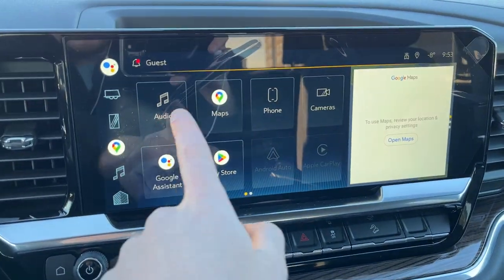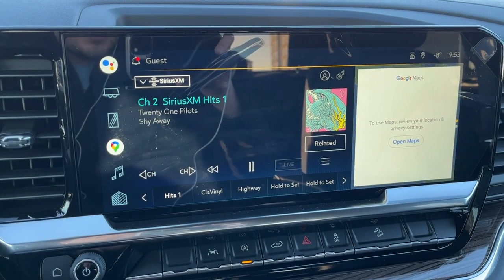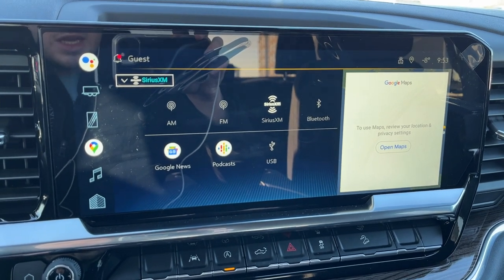Push to start ignition is just down to the right of the steering wheel. Moving to our infotainment system in the middle, we go into audio and more. We have AM, FM, SiriusXM, Bluetooth, Google News, Google Podcasts, as well as USB input.